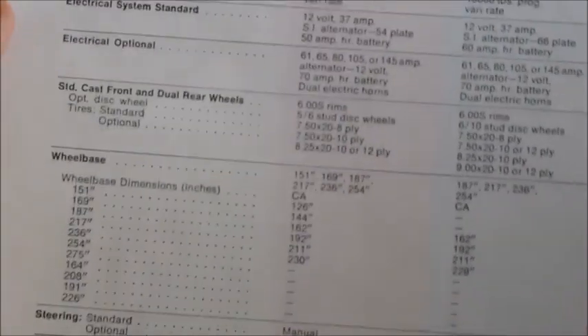The next page is specs for each chassis — just a spec sheet talking about what each chassis offers and how you can get it and stuff like that.